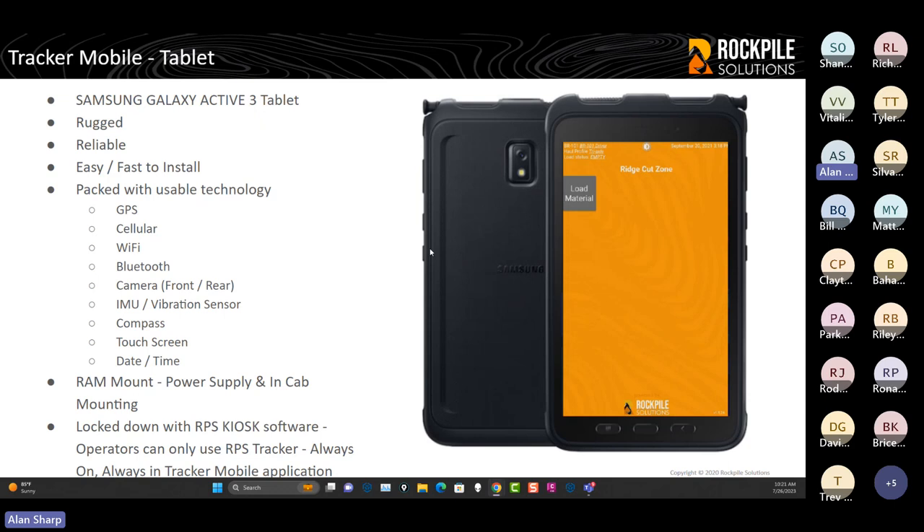The Samsung Galaxy Active 3 tablet is the device we use. We've superimposed our application into a Samsung website photo to show what it looks like. At the top of the screen, you get action information — messages from the back office dispatcher, and the current haul profile loaded. The haul profile defines how you're loading the truck: a 777 might run at truck load, underloaded, or overloaded, and each can have its own material quantity per haul. The truck operator can change the haul profile if needed, or you can disable that capability.